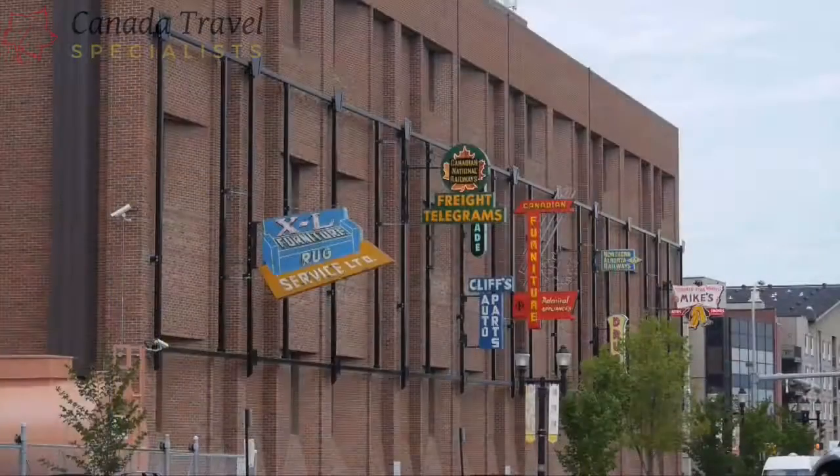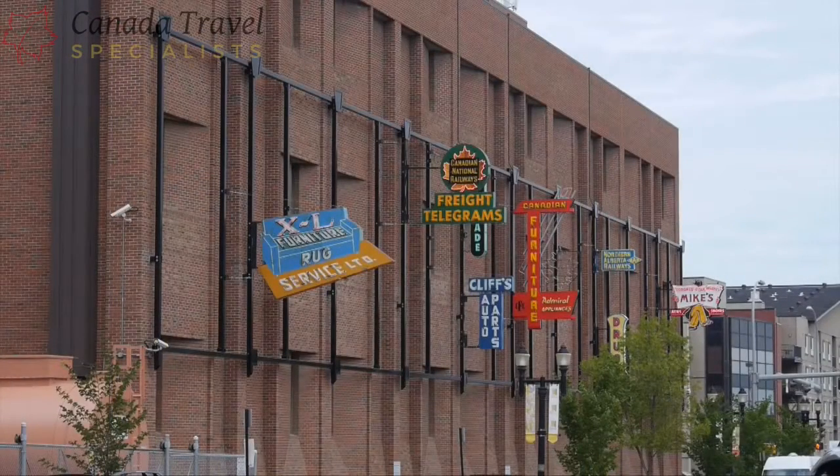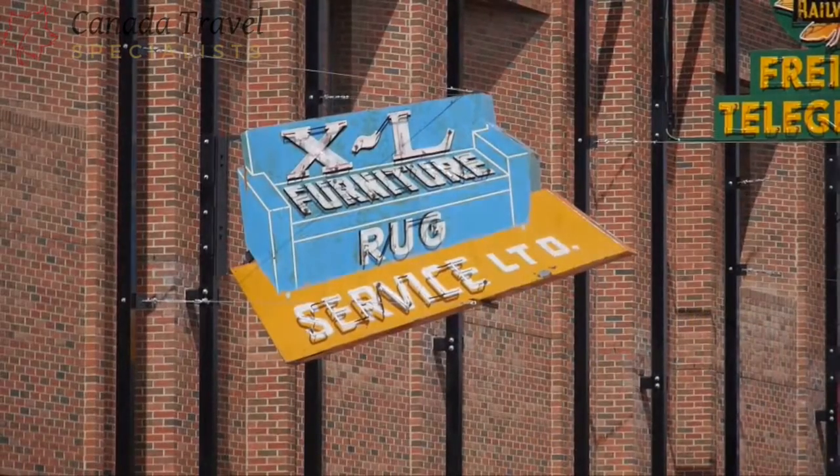It's open to the public. It's free of charge. The idea is to promote vintage signing, neon signs in particular. I think the genius started with heritage planners,